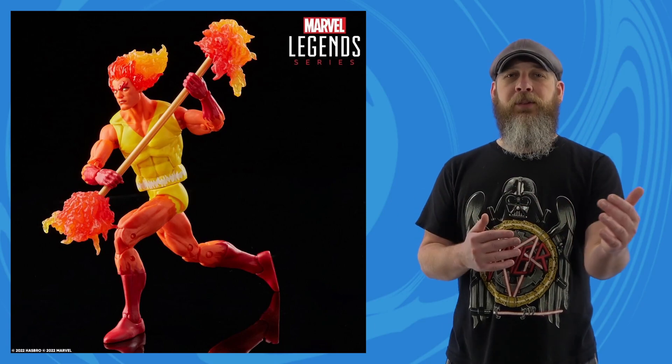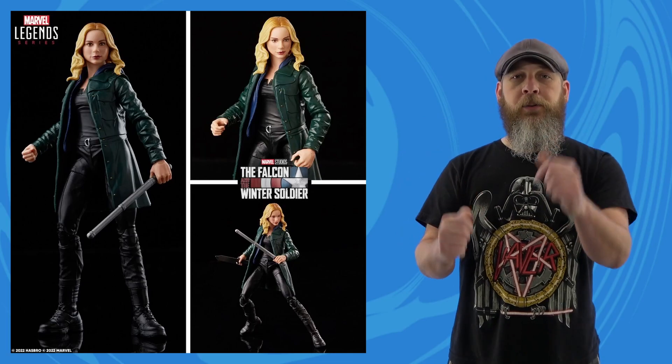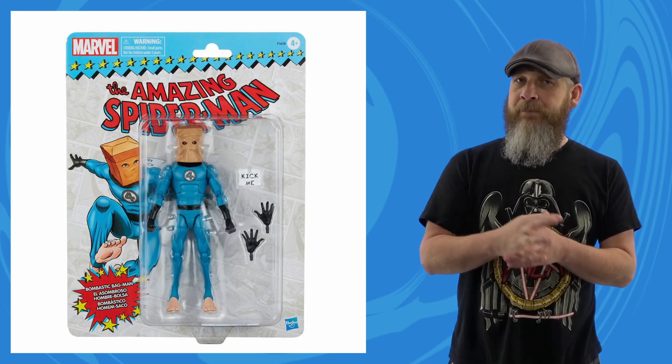Speaking of Spider-Man, the Hasbro Marvel team had a nice Legends showing on Wednesday — nothing too over the top, just a slight whistle-wetter between live streams, but they tried to hit all different beats for different collectors. Like Japanese Spider-Man — if you missed out on the Bandai release, they've got you covered. Makes me wonder if we'll see this as Nicholas Hammond Spider-Man at some point. The proportions and body overall would work for that.